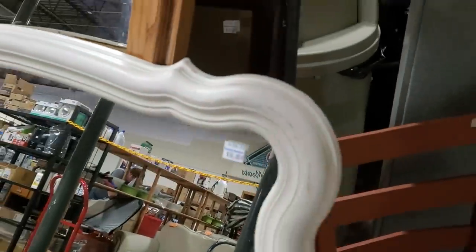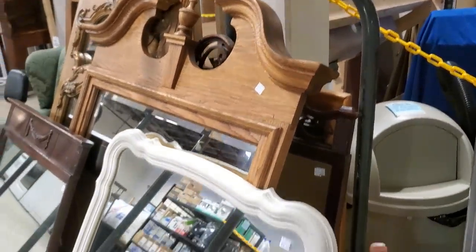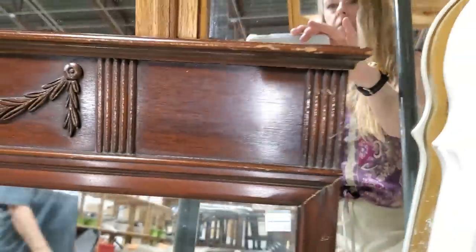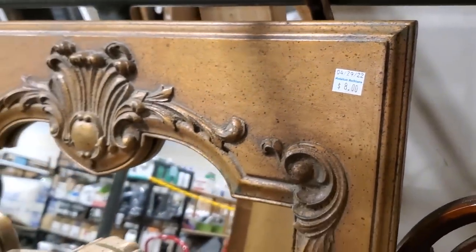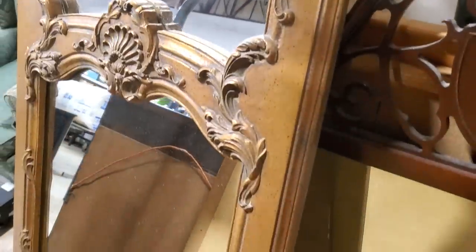Definitely check out your Habitat Restore for mirrors — look at these mirrors, they were getting ready to put them out. This one looked like maybe it was an antique mirror. This is one I should have brought home with me — $8. Look at this mirror for $8. I love it.